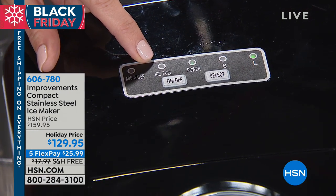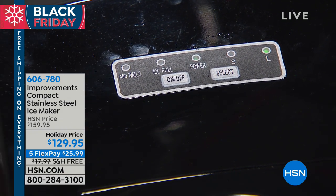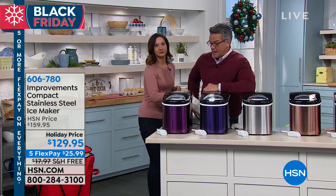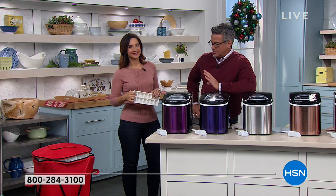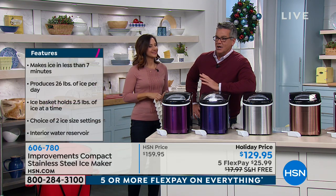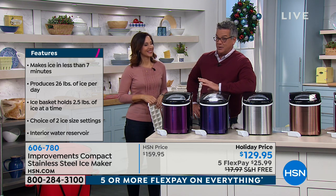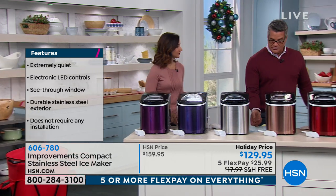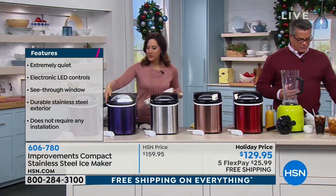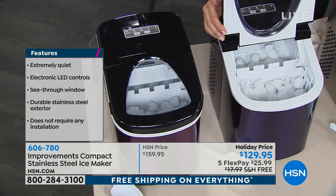The add-water icon light is right here, and it also tells you when the ice is full. Remember, this is an ice maker, not an ice keeper — if it kept it cold, all that water would freeze underneath. So once it's full, put it in your ice chest and you're good to go. Get it home now for the holidays. It's too late for Thanksgiving, but for Christmas, New Year's Eve, birthday parties — I always thought of an ice machine as such a luxury, but thanks to our friends at Improvements, it's not.